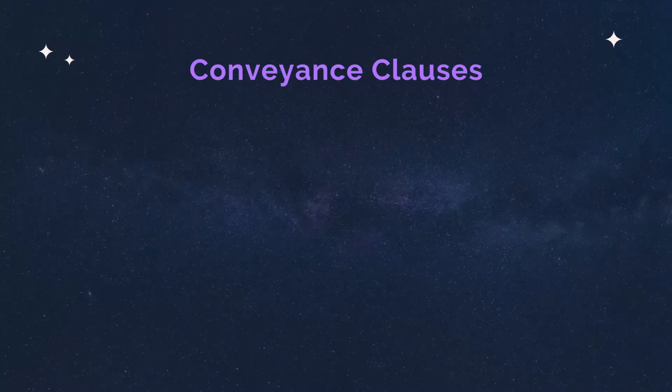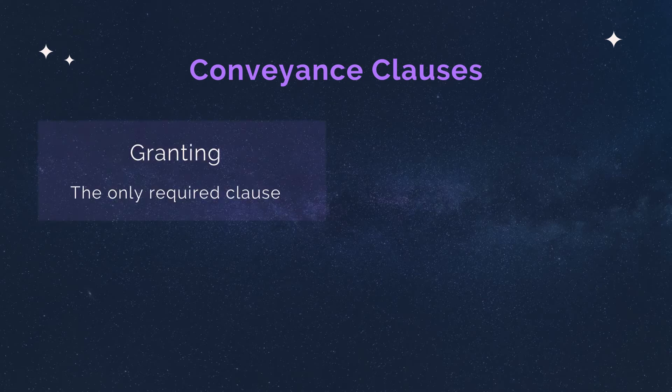Going more in depth about conveyance — these are the words that talk about the actual transfer of the property. Conveyance clauses describe the details of the transfer. There are four principal conveyance clauses: the granting clause, the habendum clause, the redendum clause, and the tenendum clause. The granting clause, also called the premises clause, is the only required one.